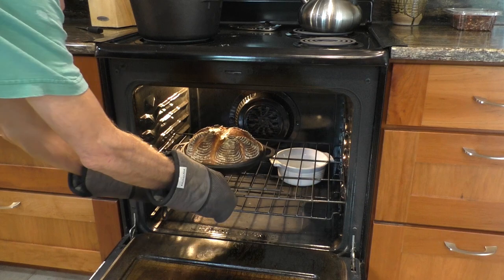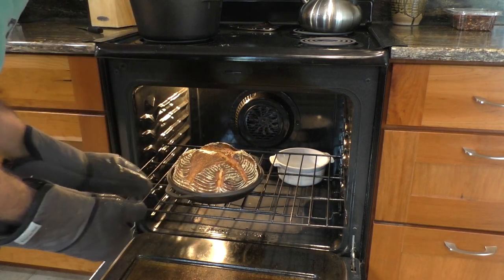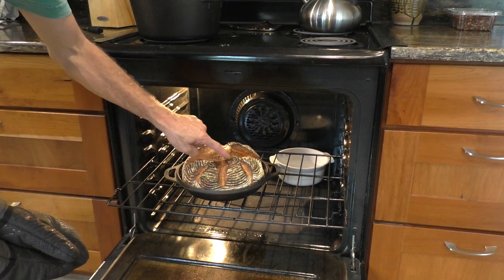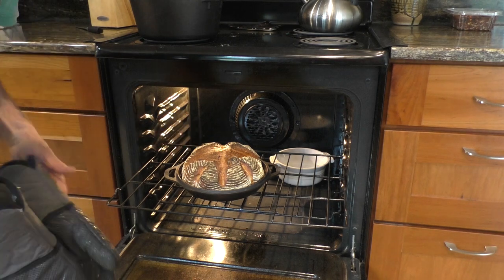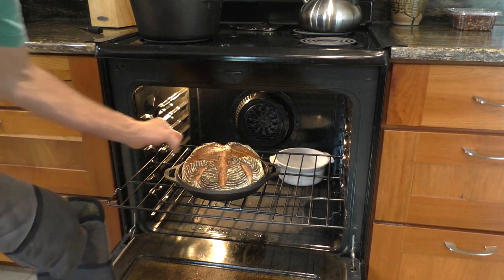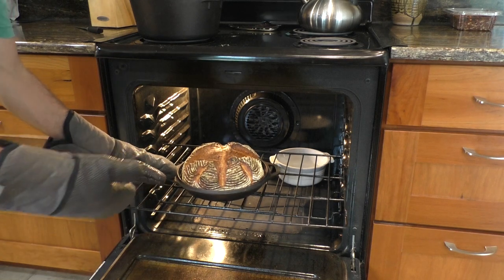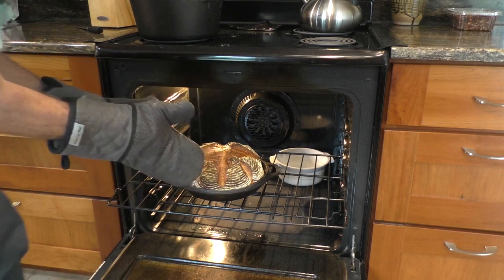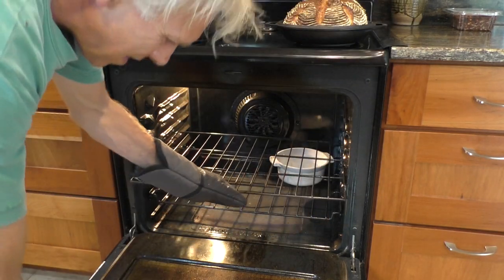We're at 20 minutes — let's take a look. Look at that nice brown crust. I'm starting to see really dark, almost black, right on the tips of the ears here — that's probably right about where I want it. Any more than that and it's just going to start burning things. It'll carry over a little bit in here anyway. That's it — out it comes.